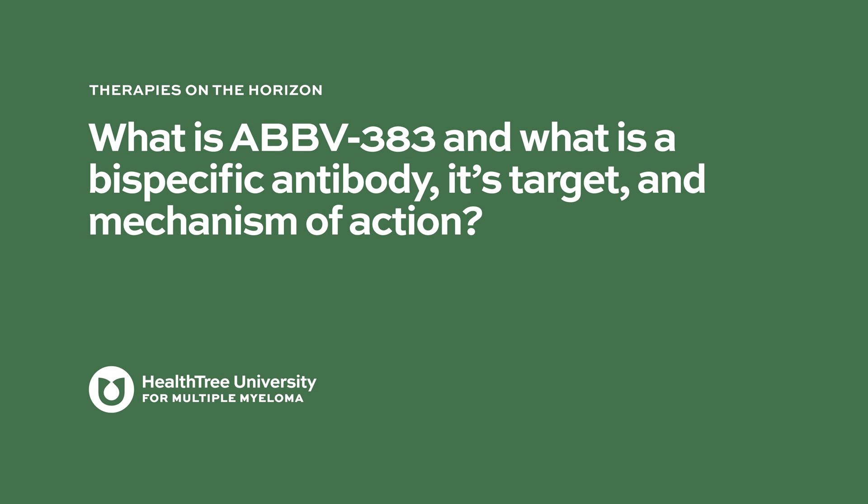What is AbbV383, what is a bispecific antibody, its target, and mechanism of action?